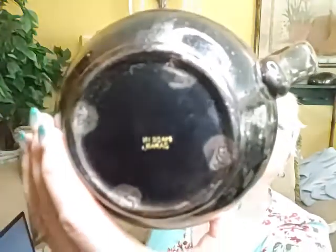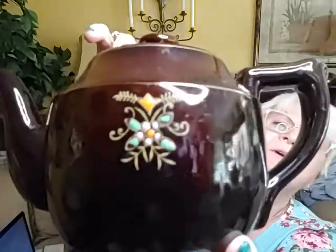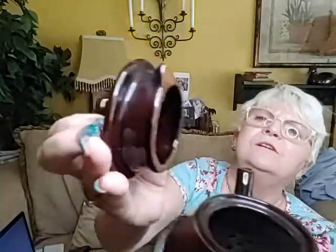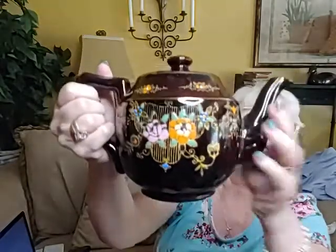Here's a teapot — it's marked Made in Japan on the bottom. It's got very pretty painting on it, enameled-type painting, lots of pretty colors and a very dark brown that looks almost black. It's got its lid, and it looks like it was made from red clay or redware. It's in pretty nice shape. I will have that teapot for sale.